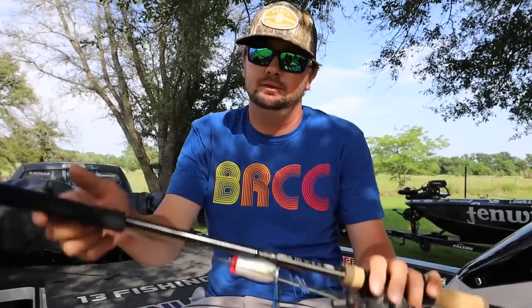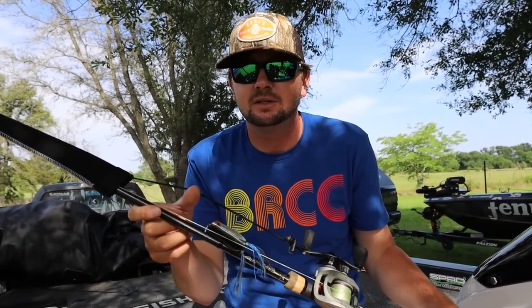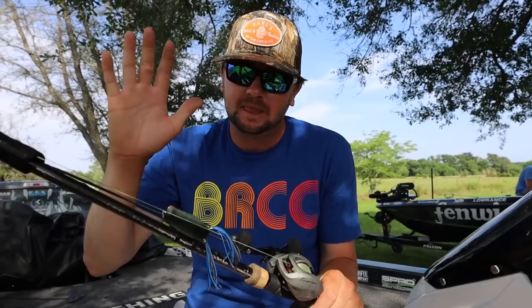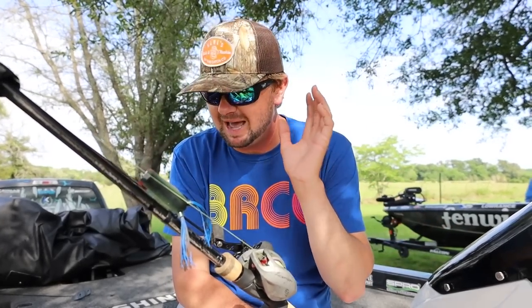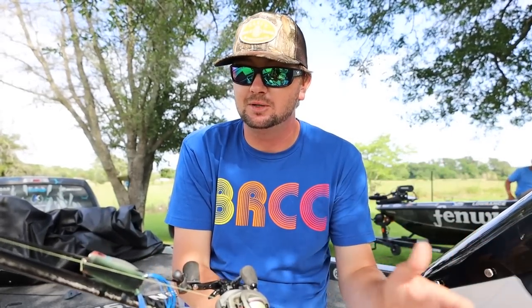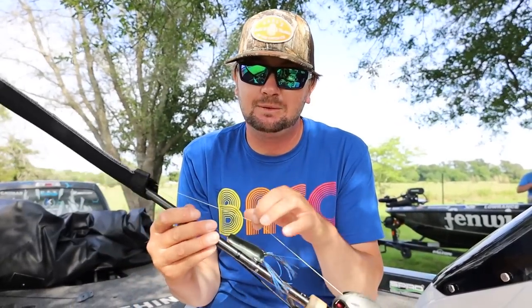Number one — if the water temp is over about 55 degrees, and if I had to pick one bait to throw in the South around the house where I live, this is going to be it. It's a Spro Popping Frog 60 — the standard size, the original popping frog. It's my absolute favorite thing to throw May, June, July, August, September, October. In May specifically it's a really good way to catch them.